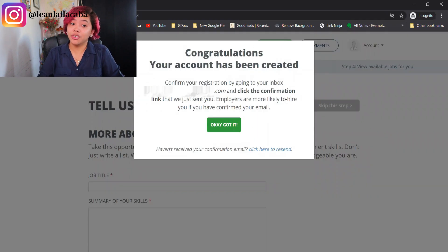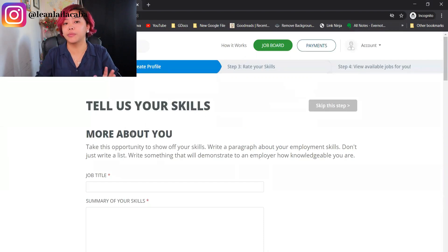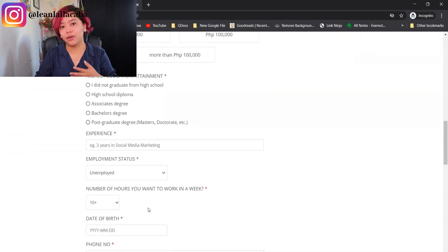Congratulations, your account has been created! You're going to confirm your registration by going into your inbox, so they can make sure they can send you future emails. As you're applying for jobs or as employers contact you, they're going to use your email. Make sure to confirm that with onlinejobs.ph. After you confirm, the next prompt is to start filling out your profile.